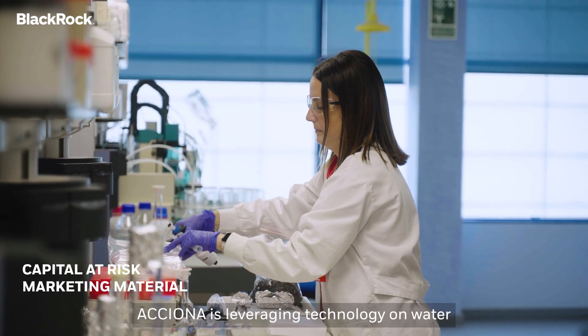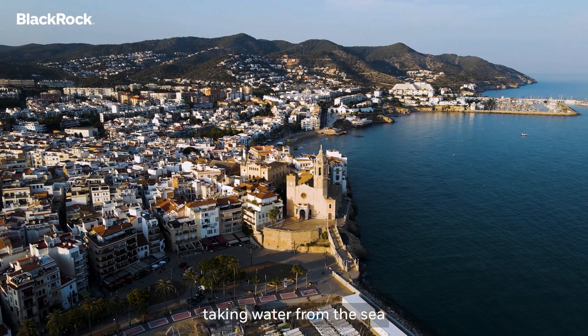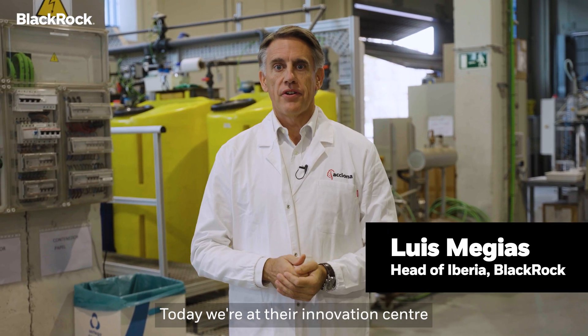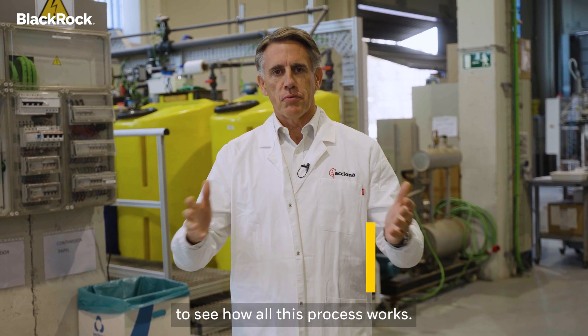ACCIONA is leveraging technology on water treatment and distribution around the world — taking water from the sea and converting it into clean water. Today, we are at their Innovation Center here in Barcelona to see how all this process works.